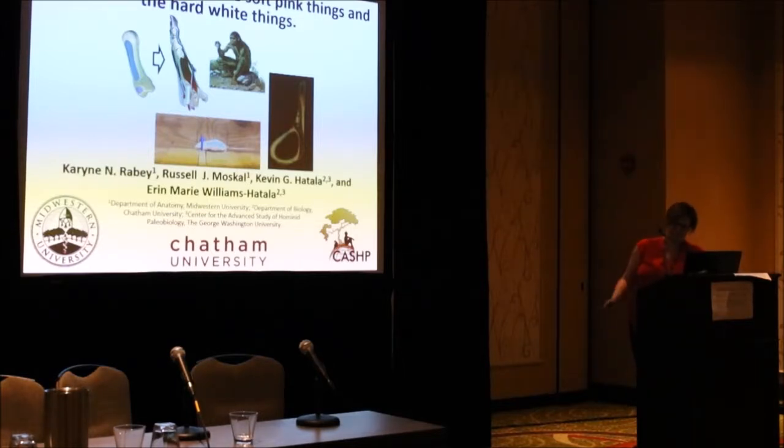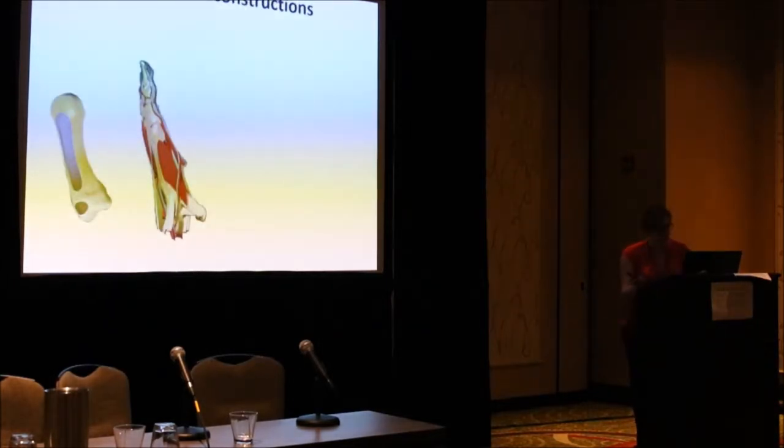To be clear, when I talk about the hard white things, I am talking about this. And when I am talking about the soft pink things, that's what I am talking about. So, people often look at the marks that are left on the hard white things and rocks from animals and human remains.